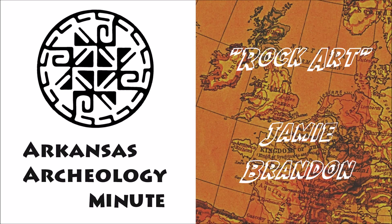Where can you see rock art? Some of the best examples of prehistoric Native American rock art in Arkansas can be seen at Rock House Cave, located in Petit Jean State Park in the Arkansas River Valley.